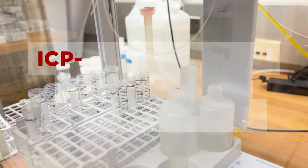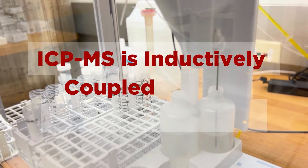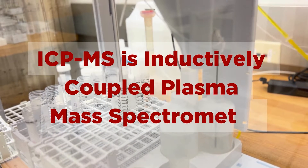Hi, I'm Jason Chiu in Pediatric Research Institute, University of Louisville, and I'm a research scientist in charge of the ICP-MS assay service. ICP-MS is inductively coupled plasma mass spectrometry.